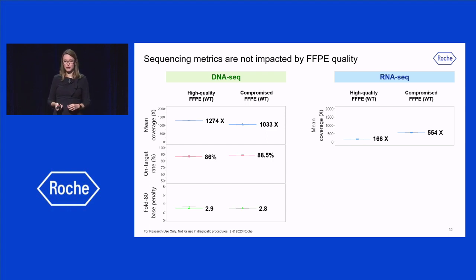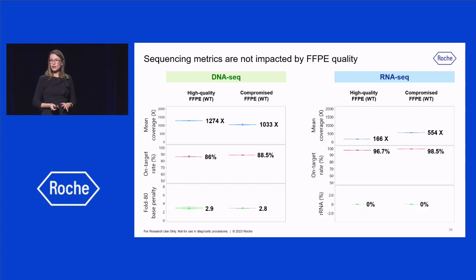For the RNA-seq analysis, the mean coverage of the compromised sample was higher than the high-quality one. While this might seem counterintuitive, this compromised sample contained a higher proportion of RNA to DNA than the high-quality one, and the initial input mass is calculated based on DNA concentration. So since the relative amount of RNA varies between samples, this impacts the coverage of RNA reads. The target rate of the RNA reads was also very high for both samples, and no ribosomal RNA was detected in either sample, demonstrating that upfront ribosomal depletion is not necessary in this workflow.